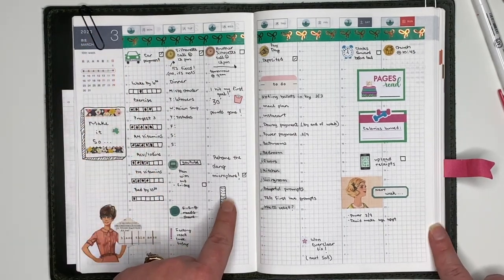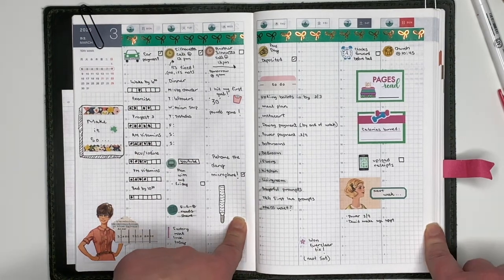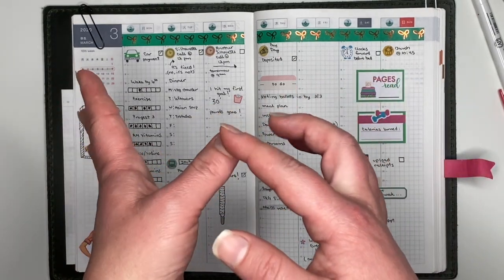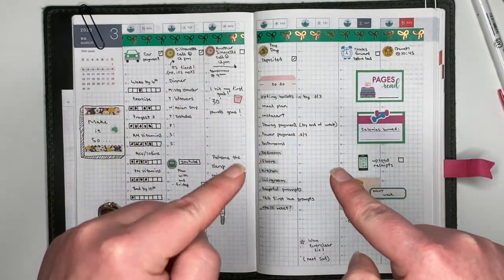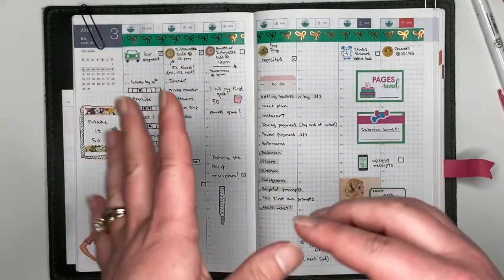Right here I am putting 'Rehome the Dang Microplane.' The Microplane is a long grater — I often use it for garlic or ginger when I'm cooking. You'll probably notice that my nails are always different lengths, because every time I reach into the utensil drawer it nicks my nails.